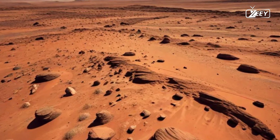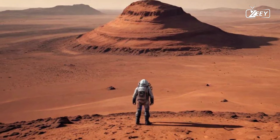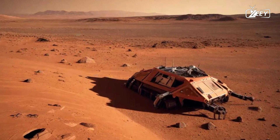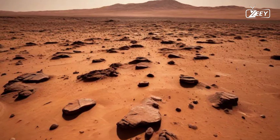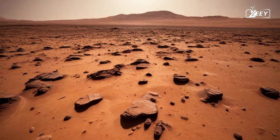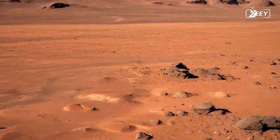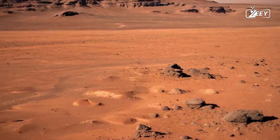As you look back at Earth from this distance, you may feel a profound sense of unity with all of humanity. From this vantage point, our planet seems small and fragile, reminding us of the importance of exploration, understanding, and stewardship of our home. Mars represents the next chapter in our quest for knowledge — a journey that will not only reveal the secrets of another world, but will also deepen our understanding of ourselves. The exploration of Mars is not just about reaching another planet; it's about pushing the boundaries of what is possible and dreaming of a future where humanity can thrive among the stars.